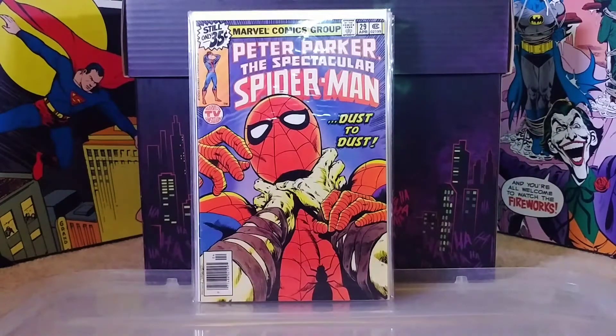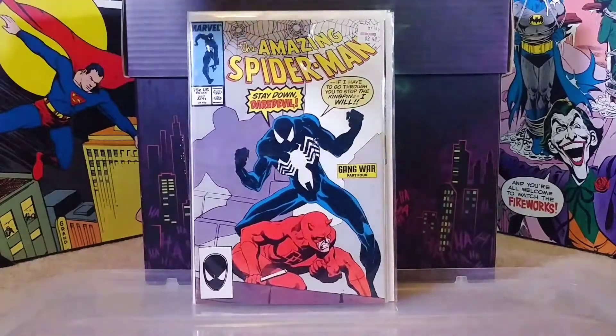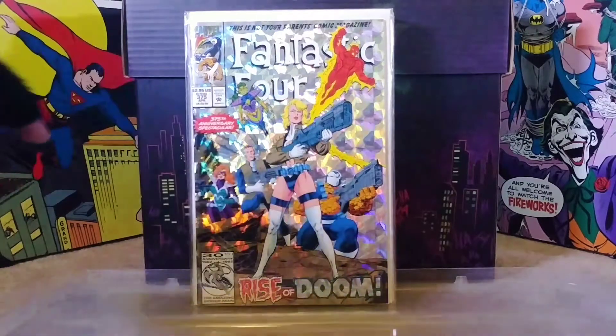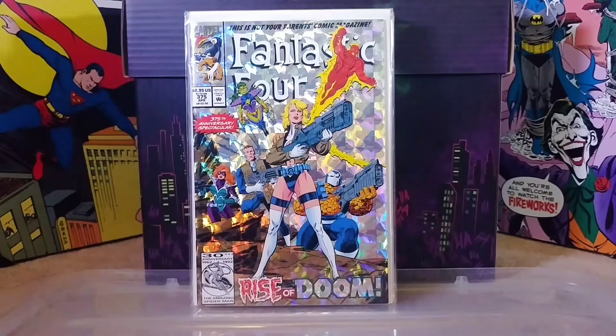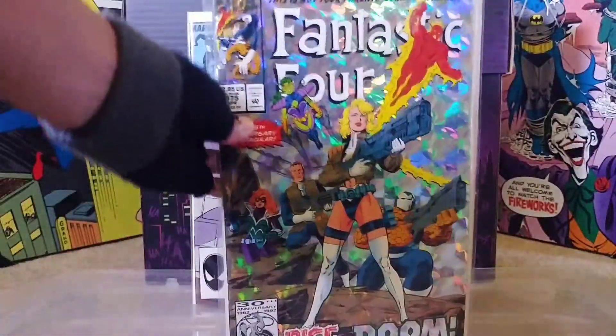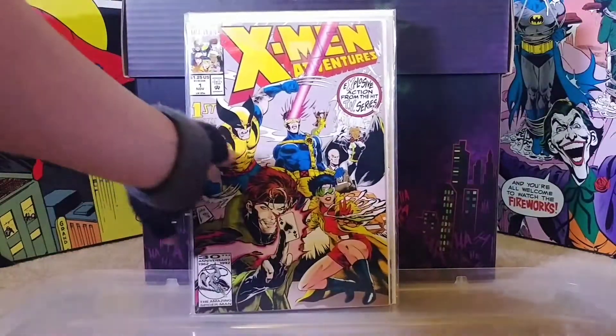Spider-Man number 29 was actually less than a dollar - something like 75 cents. Then here's another one for 75 cents, number 116, just a sweet Sabretooth cover. Then we have Amazing Spider-Man number 287 with black suit Spidey and Daredevil on there - 75 cents, come on now! We have Fantastic Four number 375 - 90s goodness right here, gotta love those hologram covers, so obnoxious but totally awesome.